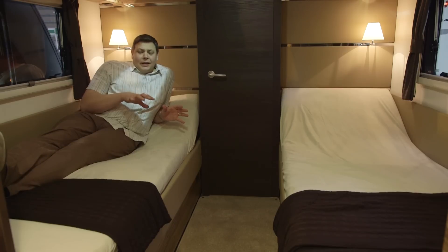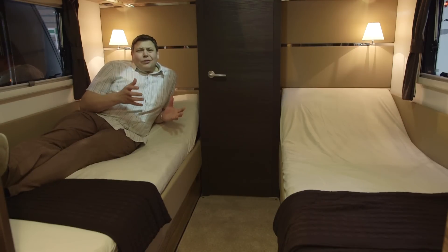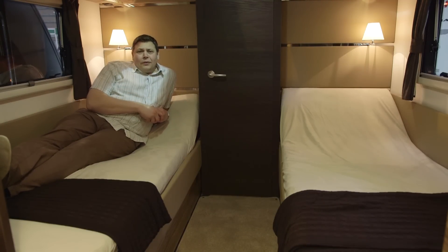But there's loads of space in here, storage underneath each bunk, more storage overhead. It really does feel like a hotel bedroom rather than a caravan.